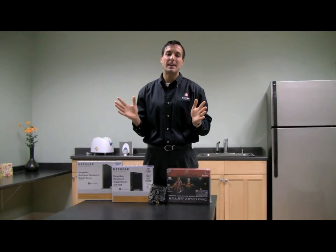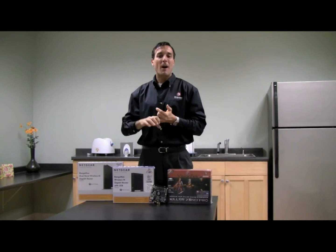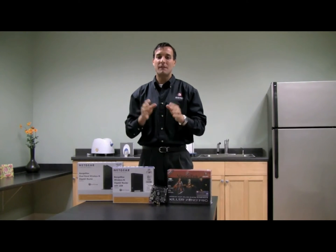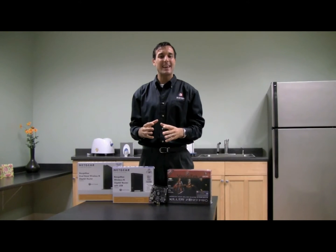We all know how frustrating it can be to be deep into an online game and have your character stutter, pause, or jerk — that can often lead to you losing. Well, if you want to compete with the very best networking performance, these two products in sync can really help you.